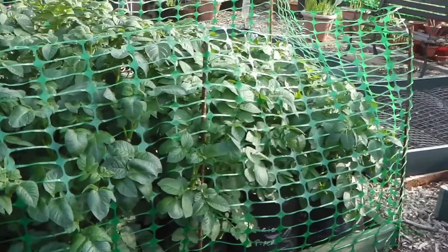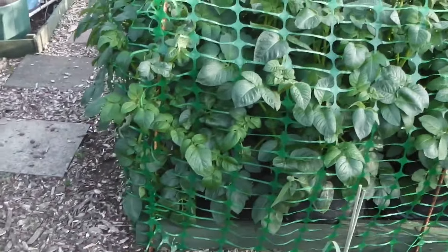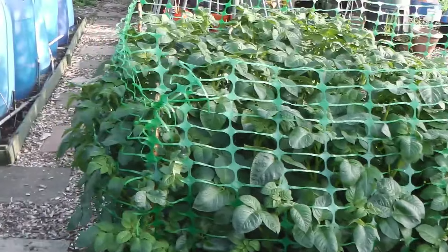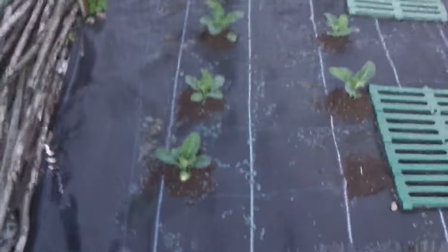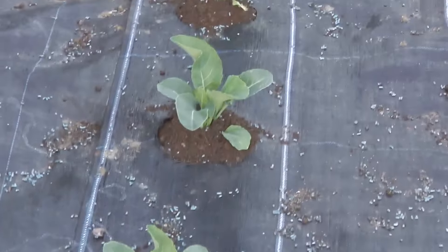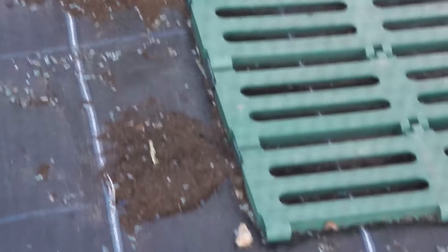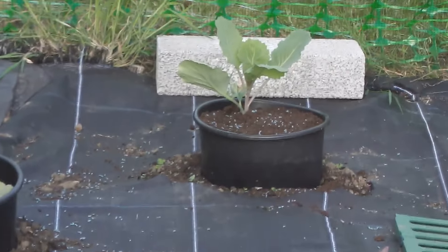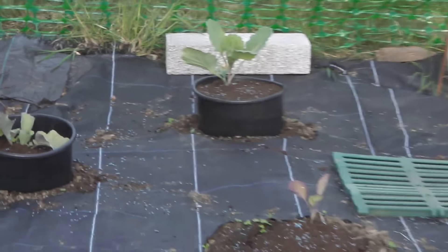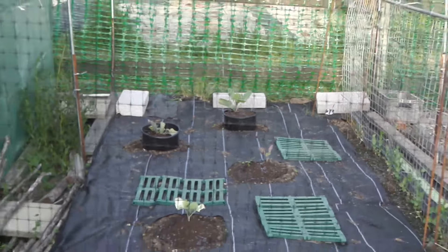These are my potatoes. This year I've put barrier mesh around them to keep them up, because they all fell over last year and got squashed and I didn't like it. Here are my cauliflowers — they've come on really nicely. And at the back there are my giant cabbages; they're a bit small, so I'm not very happy with them.